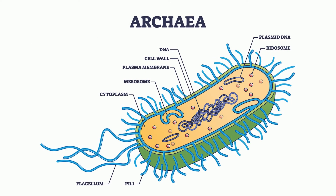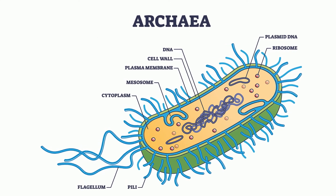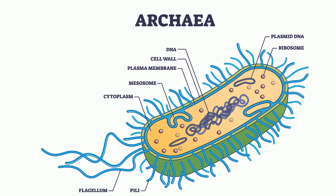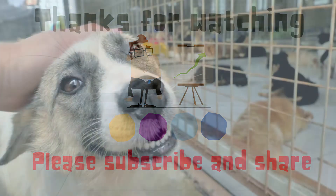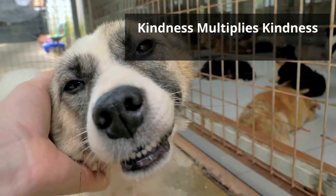In summary, archaea are single-celled prokaryotic organisms in which some have the ability to live in extreme environments. Thanks for watching, and remember, kindness multiplies kindness. Be kind to someone today.